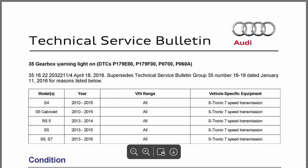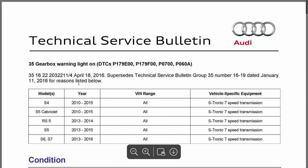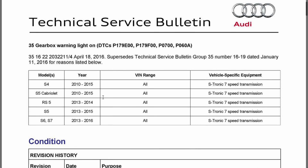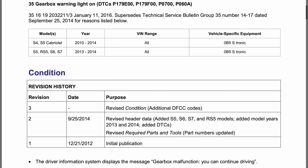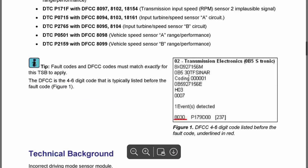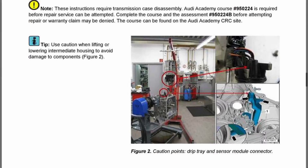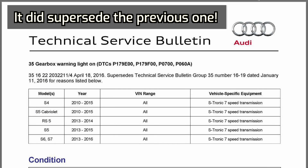We've also got gearbox warning lights on with different DTCs. There appear to be some overlapping TSBs — one covering 2016 to 2014 and another 2012 to 2014 — with very similar DTCs, suggesting one supersedes the other. I'll look into it more later, but you get the idea.